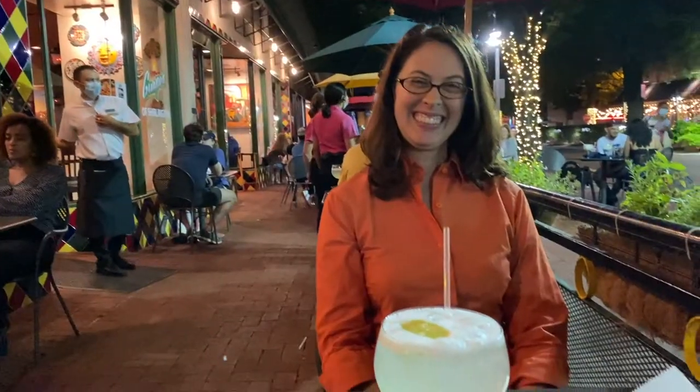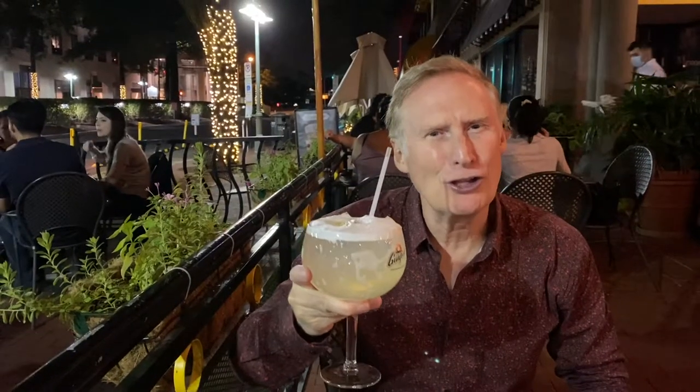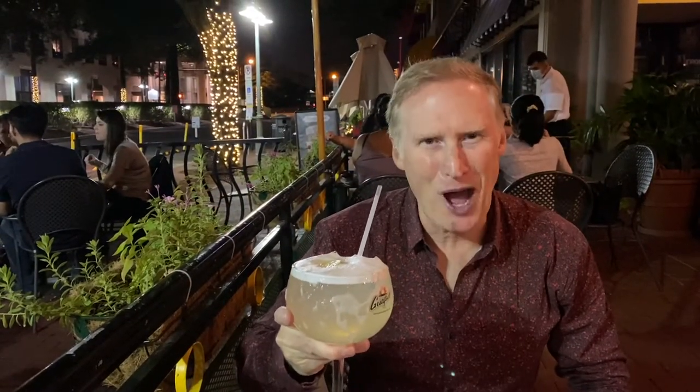Guapo's is the first restaurant that we ate outside at since the pandemic. The tables are spaced far apart, the food's good, and everybody there is super welcoming. I've even seen them seat people at 11:30 at night on the weekends. Come on, let's check it out. Here's to having a large margarita at Guapo's after a long week. Cheers!